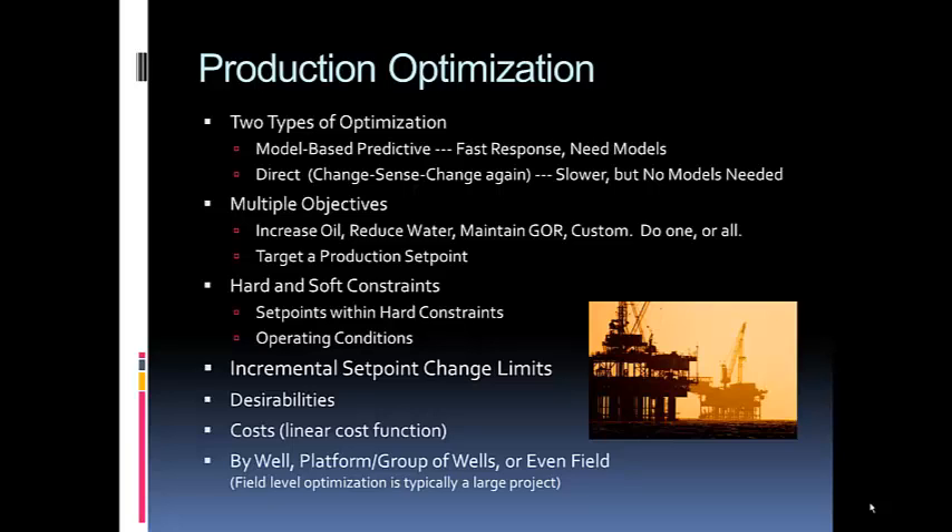We can build very fast predictive models suitable for control. You can also achieve multiple objectives simultaneously — such as increasing oil, setting an oil target (for example, 45,000 barrels per day from a platform), reducing water, or maintaining gas-oil ratio to preserve reservoir energy. You can pursue one objective or all at the same time, though more objectives require more compromises in terms of benefits.